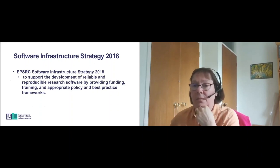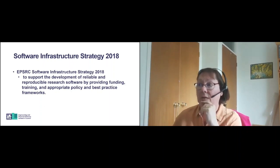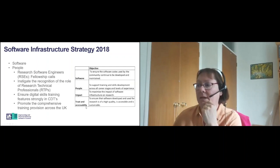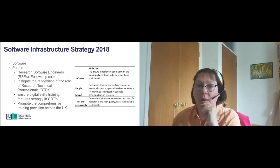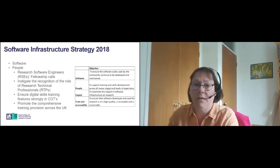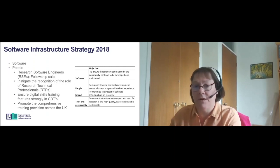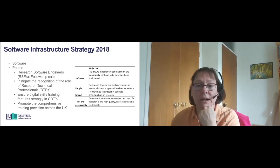Moving on, EPSRC has had since 2011 a software infrastructure strategy, but in 2018 it was reworked to support the development of reliable and reproducible research software by providing funding, training and appropriate policy and best practice frameworks. The elements of that are software, people, impact, trust and accessibility. In terms of software, we want to ensure that the software codes used by the community continue to be developed and maintained, and we provide funding to support the UK code base. That support has been aimed at the production of novel codes, development of new functionality in existing codes, and re-engineering of existing codes for emerging hardware architectures.